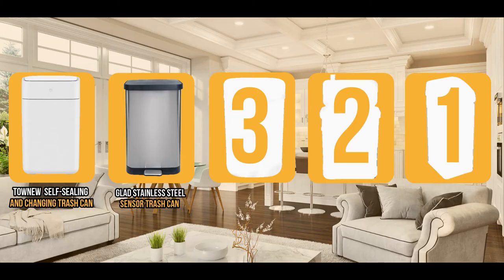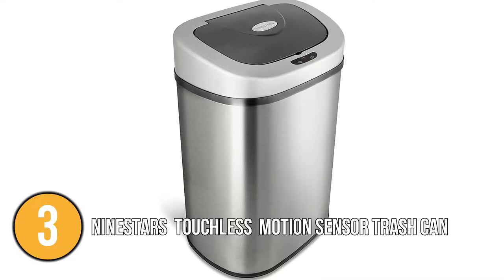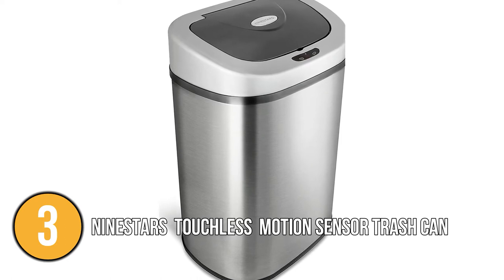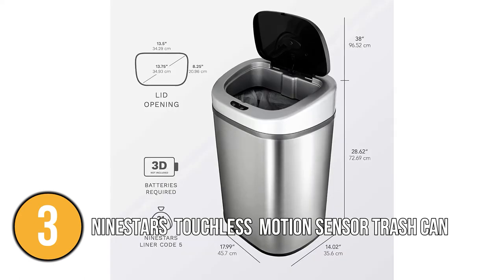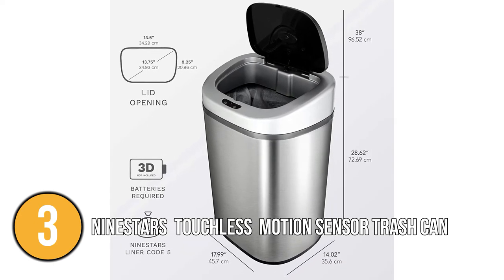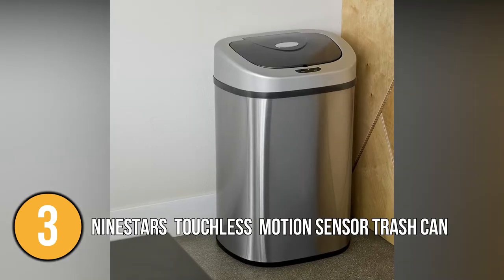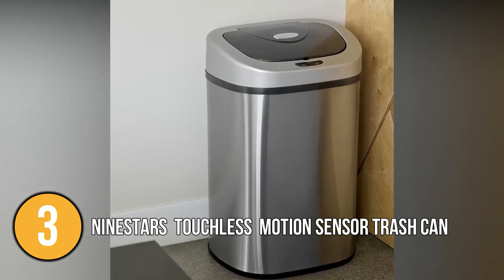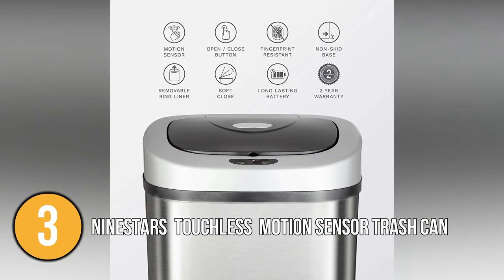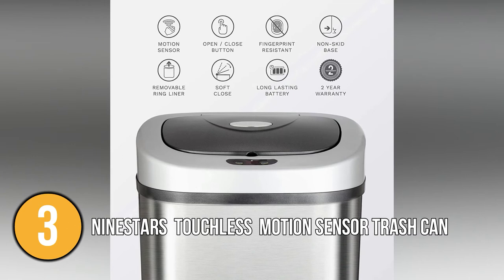Coming in at number three on our list is the Nine Stars Automatic Touchless Infrared Motion Sensor Trash Can. This combo of stainless steel touchless trash cans was designed and engineered by Nine Stars, the world's first legal patent holder. The trash can measures 11.5 inches wide, 16 inches deep, and 25 inches high. With one kitchen size and one bathroom size, you can use them in any room — kitchen, office, bathroom, dorm room, or kids room. They use the most advanced sensor technology found in all Nine Stars trash cans.